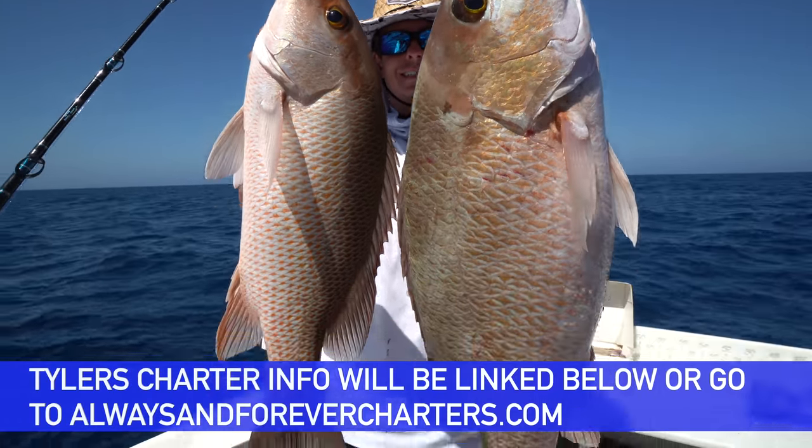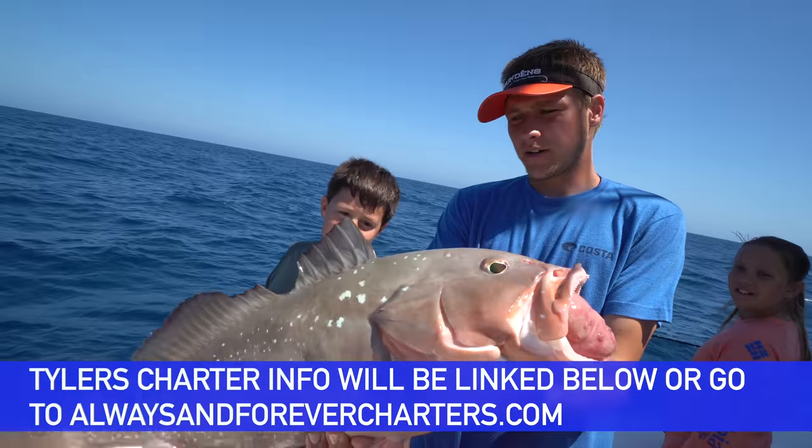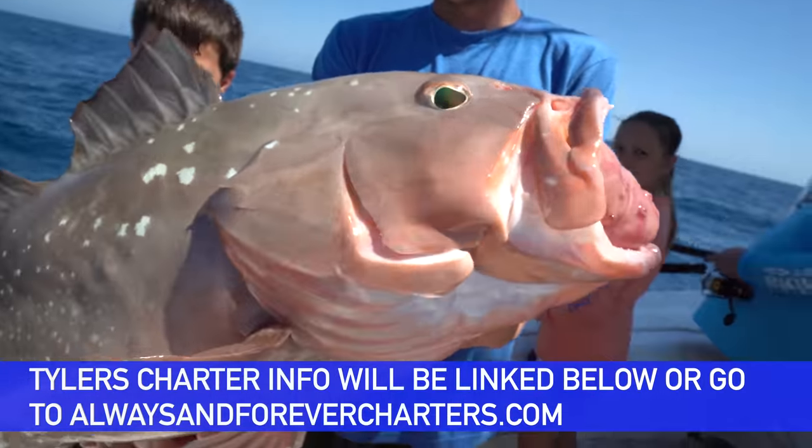What's going on everybody? Victor here. Hope you guys are having a great weekend. So Burke and I took a trip over to Englewood, Florida to fish with our good buddy Tyler DeGraff of Always and Forever Charters. I'm going to have all of his stuff linked below. Caught a ton of bottom fish. Hope you enjoy today's video.